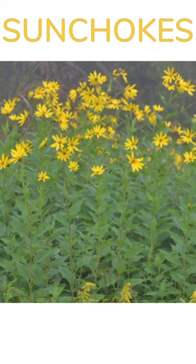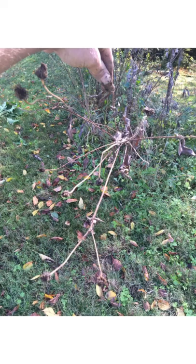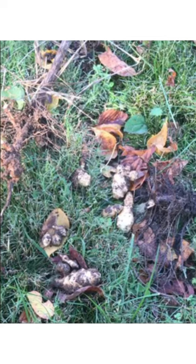Here we have sunchokes or Jerusalem artichokes — a very good staple food. You use the roots or tubers on the roots and you can eat them like a potato substitute. They have been used for many years to regulate blood pressure and are rich in minerals and vitamins such as potassium and iron, as well as antioxidants. It has been known to be anti-carcinogenic and to improve gut health. You collect them in the fall before the first frost.